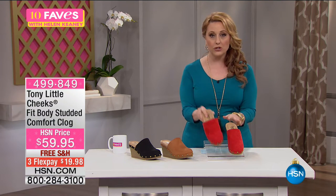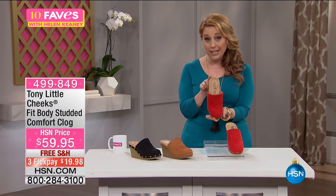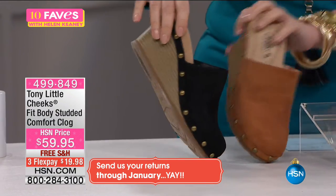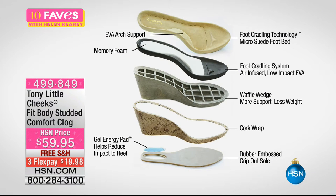$59.95 for the most adorable clogs. And because it's from Tony Little, there are extra details to make it really comfortable for you to walk. This is the red, which is the most limited. Sizes 6 to 11, whole and half sizes, medium and wide width. We also have it in cognac — which is what Valerie is wearing — and in black. Look at all the cushioning all the way in. It's just a slip-on design. There's a lot going on inside this shoe: memory foam and EVA arch support, foot cradling technology, micro suede footbed, air fusion, low impact EVA at the front, the waffle wedge, more support and less weight, and a fashionable cork wrap.